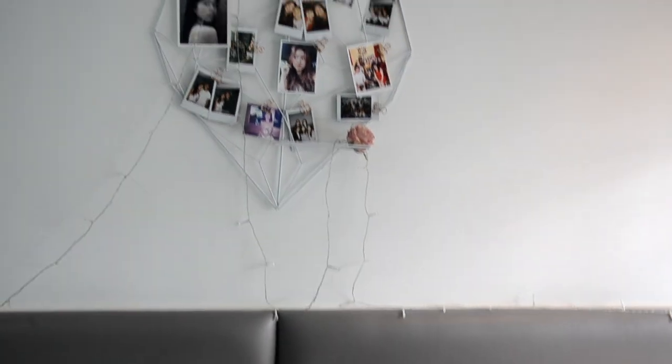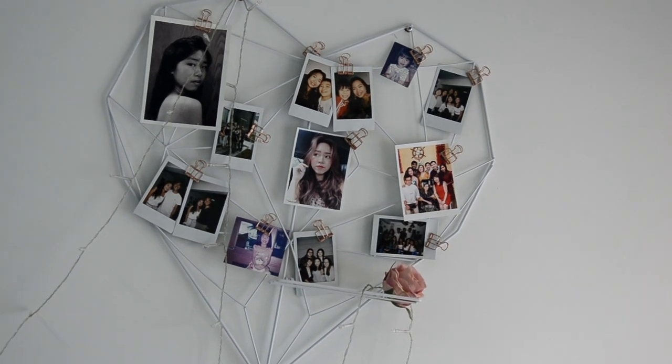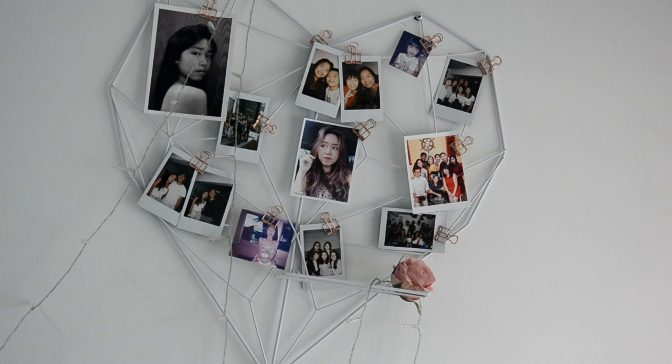I also got some fairy lights off Shopee — freaking cheap, go buy it. I hang them around my bed frame and around this heart-shaped thing where I have pictures of myself, my friends and family.